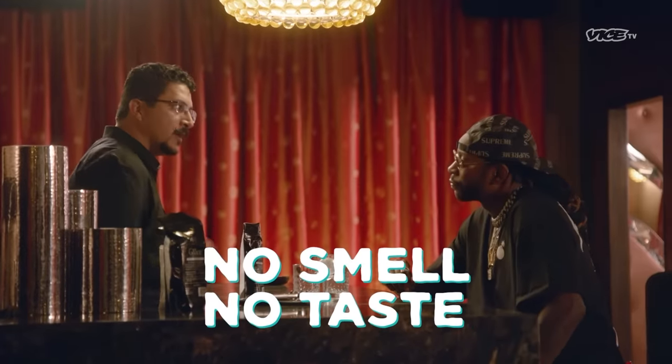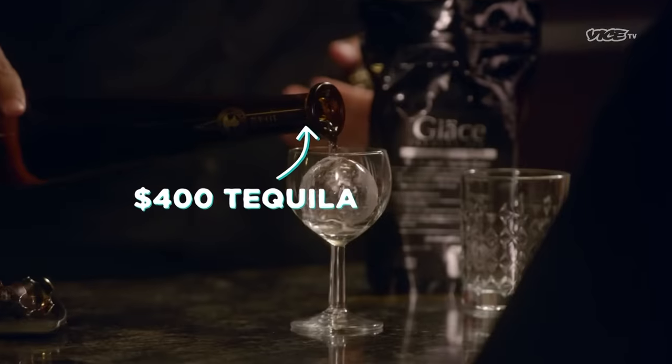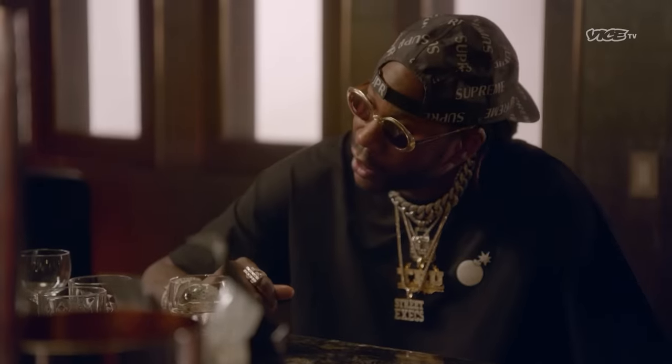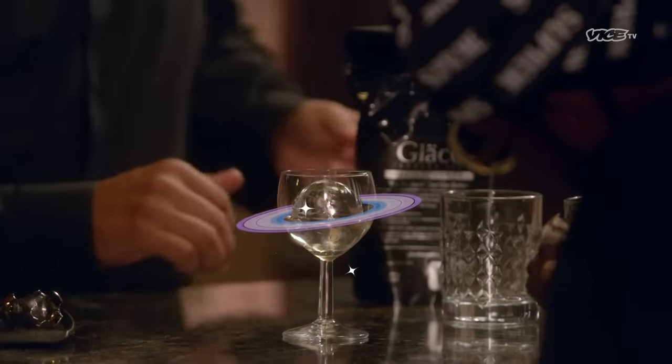This piece of ice will last anywhere from 15 to 20 minutes, giving you plenty of time to enjoy that velvety taste of the spirit without watering it down. No smell, no taste. Looks really cool once it's in the glass — looks like Saturn or something, like a planet. You can see the world.